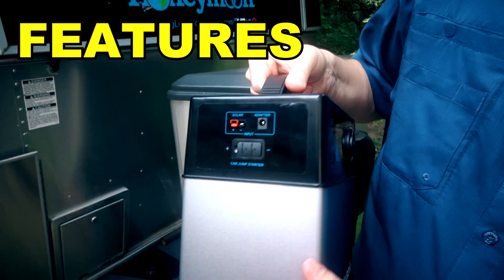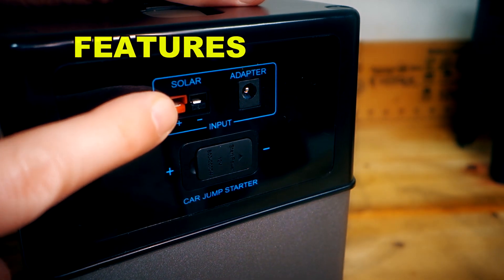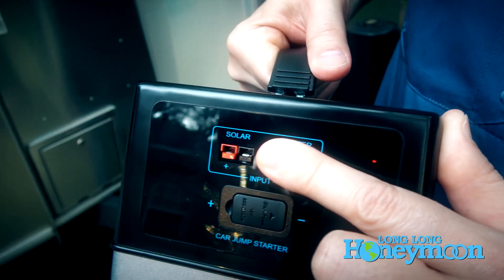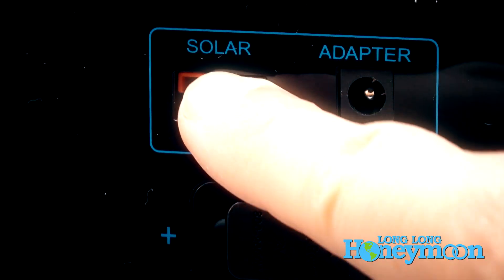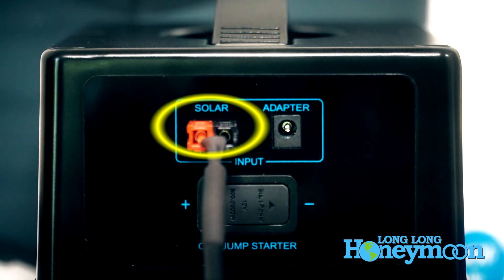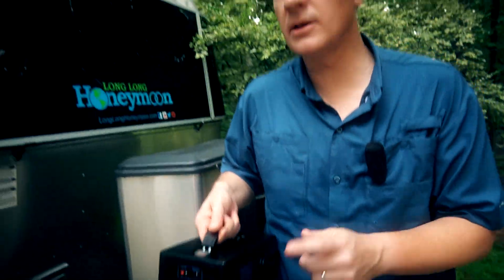On the left we have the power input, and you can use these ports to recharge the internal battery. On the left is the solar port — they provide a solar cable, and with an optional solar panel that is not included, you can use solar energy to recharge your battery. The company does sell a solar panel separately, but it's not included with the unit.